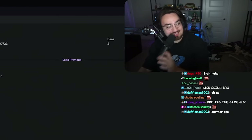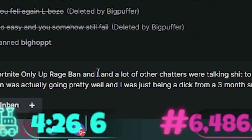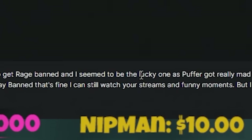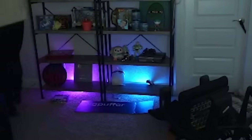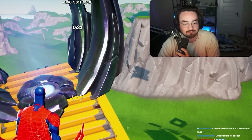We're at the rage bans now. 'So this was a Fortnite/Only Up rage ban, and a lot of chatters were talking to Puffer to get rage banned, and I seem to be the lucky one as Puffer got really mad at my last message and fell and almost broke his camera.' That never happened - I would never break anything. You sure about that? Oh no - what was that? So easy and you somehow still fail. How'd you get banned bro?